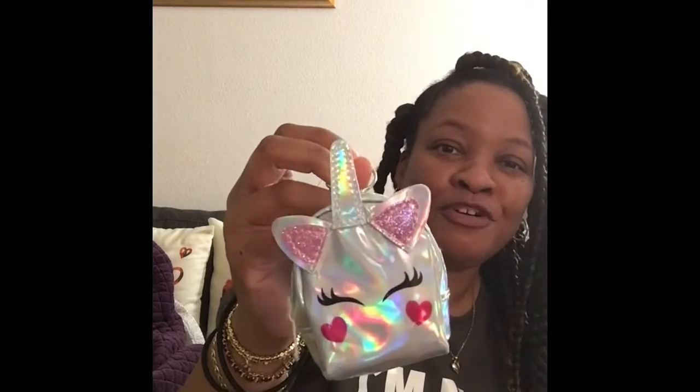Y'all, isn't this the cutest thing ever? It's a unicorn change purse — actually it's a keychain. Y'all know I love me some keychains. It was $2 and I had to get it because I'm a unicorn.